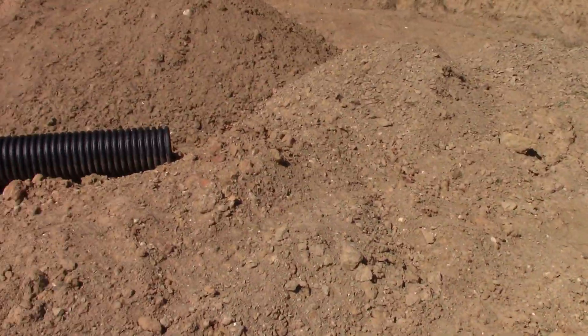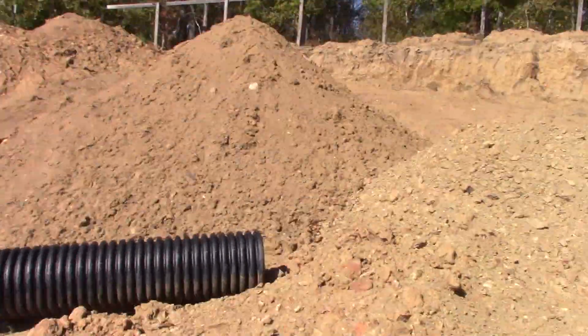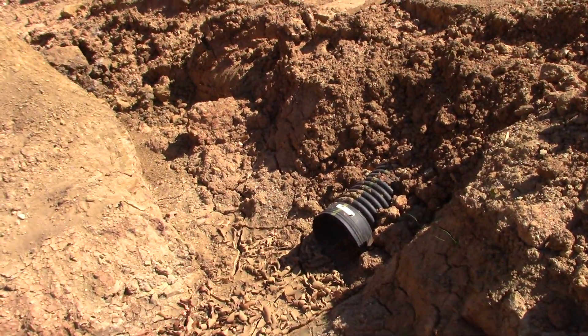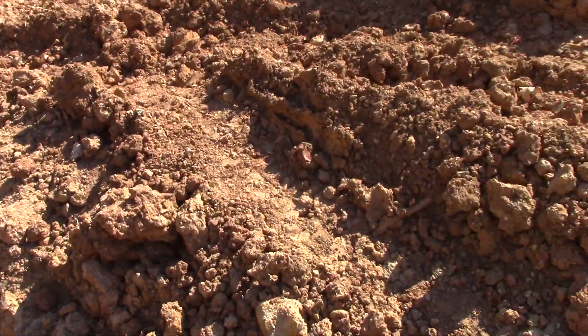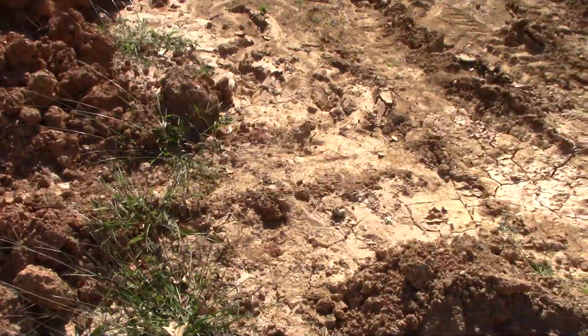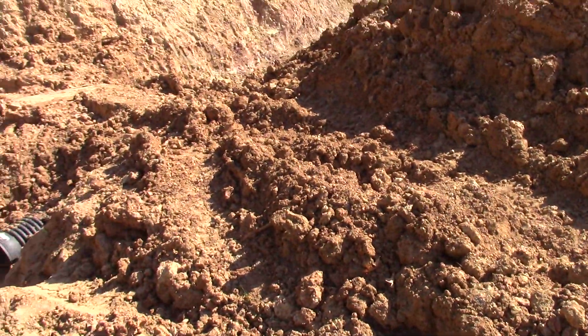I want to install this culvert — it goes perpendicular to that one at the same height. I want to dig a ditch along here and set that culvert so we can drive across here later, just like we can drive across that way.